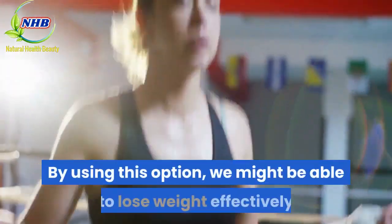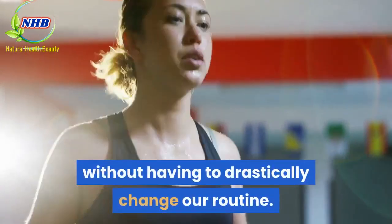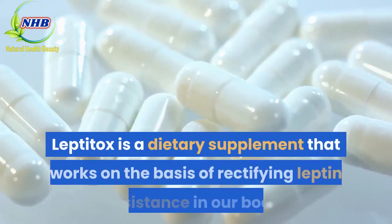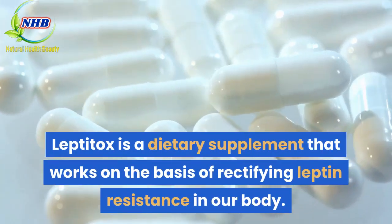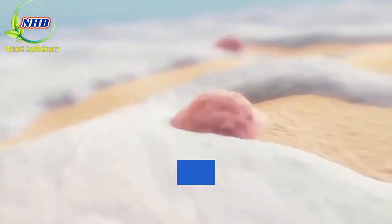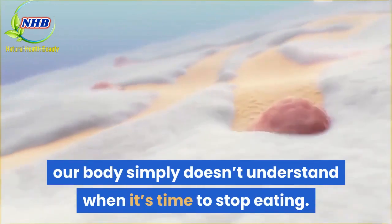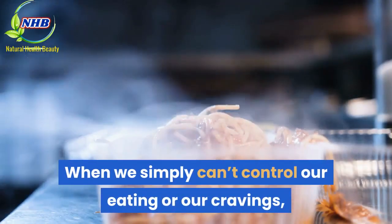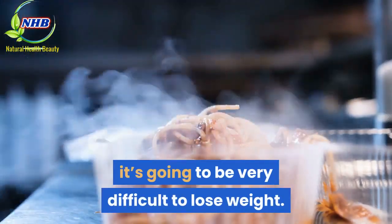By using this option, we might be able to lose weight effectively without having to drastically change our routine. Leptitox is a dietary supplement that works on the basis of rectifying leptin resistance in our body. Without getting the necessary leptin from our fat cells, our body simply doesn't understand when it's time to stop eating. When we simply can't control our eating or our cravings, it's going to be very difficult to lose weight.